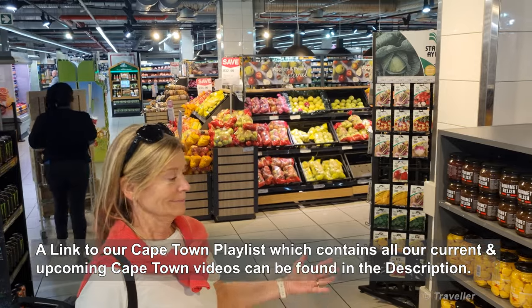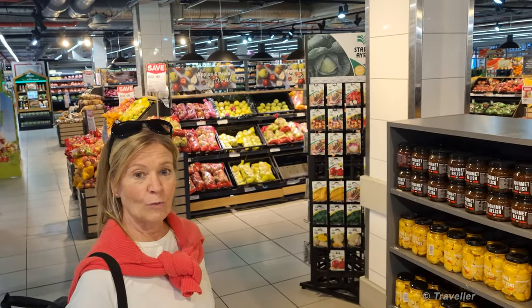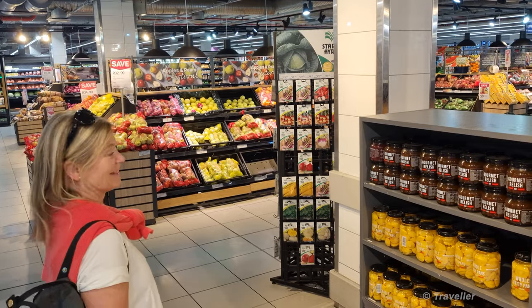What do you think of Pick 'n Pay? I could spend here the whole week. I could spend the whole day just looking. The whole week!